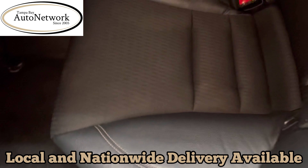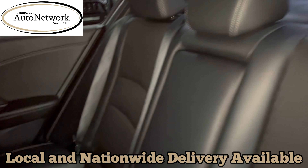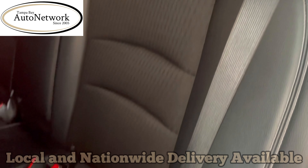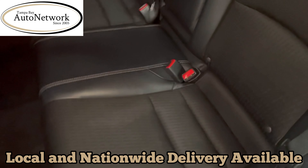Take a look at the back — really clean. There's no rips, tears, burn holes, or anything of the sort. No stains.